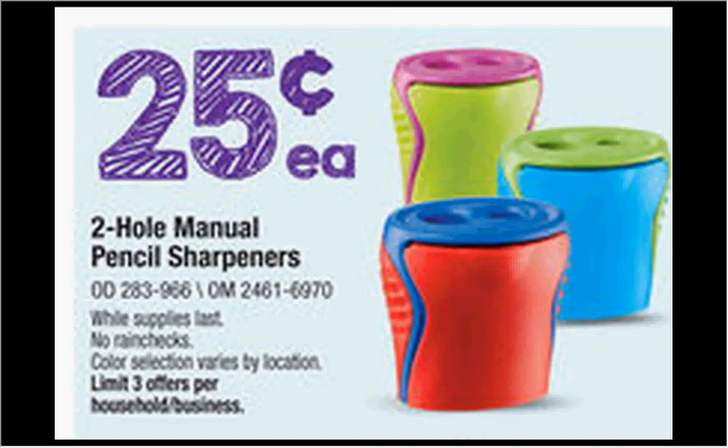These are the deals for OfficeMax and Office Depot for the week of July 20th through the 26th. I've noticed that some people have different ads than I do. I'm in the South, so they're separated by South and North. I'm not going to make a video for North because I don't have any images for that one, but I'll include it in the list that is printable in the down bar.